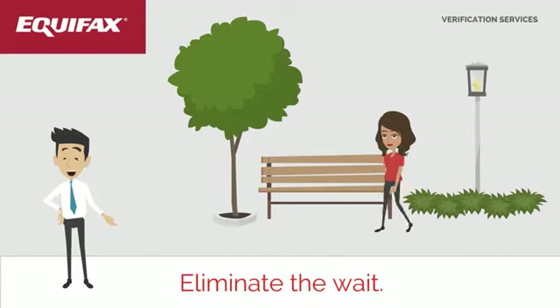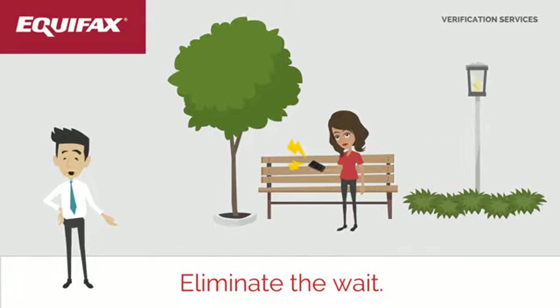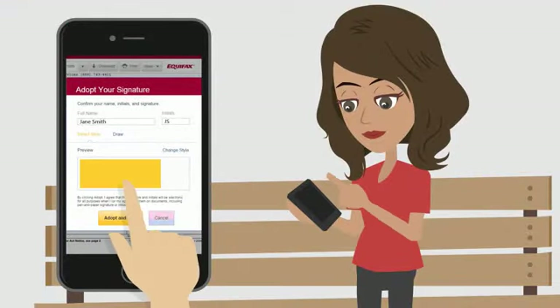As an innovator, we can assist in getting the Form 4506T digitally signed by the applicant on your behalf — anytime, anywhere, any device.